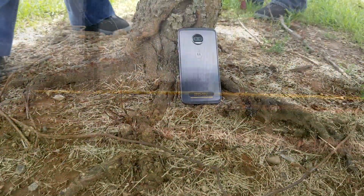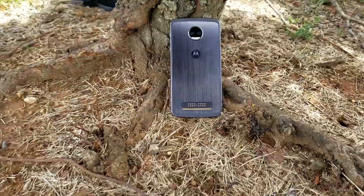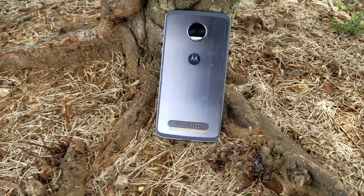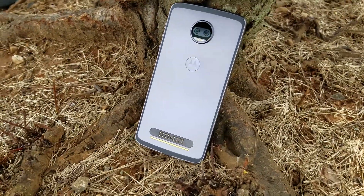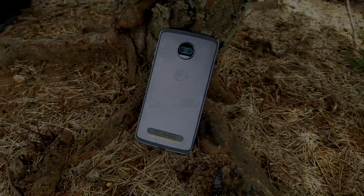To sum up the Moto Z2 Force: it's a good phone, but an even better phone with Moto Mods. 2017 is the year of small bezels, and Moto needed that to make it the complete package. Performance and the camera are good, but it needs at least a 3000mAh battery. Kudos to Moto for making a great phone, but I just need just a little more. Thanks for watching.